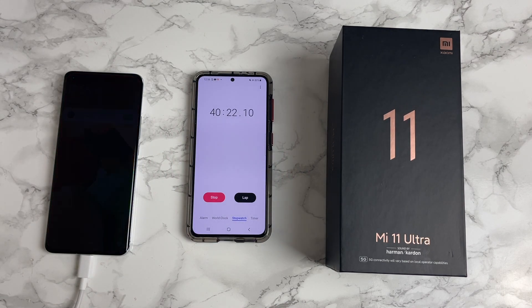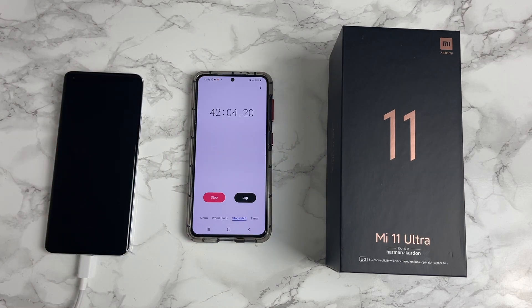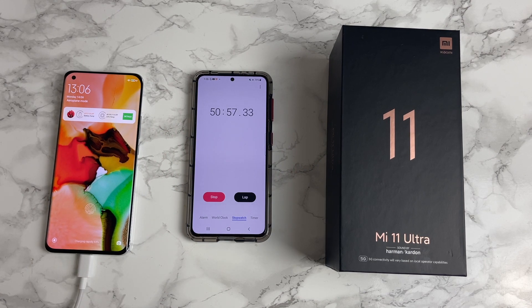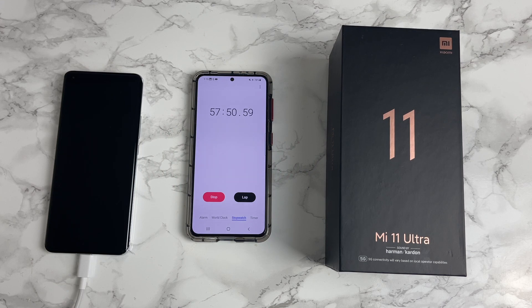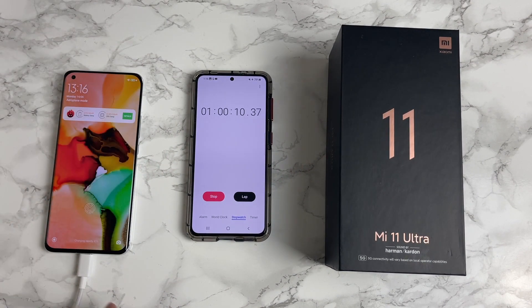At 40 minutes, battery life is at 43%. Then 15 minutes later the battery is at 64%. At the one-hour mark, we have 82% battery.